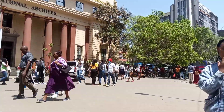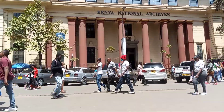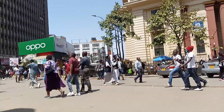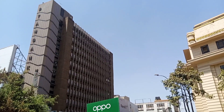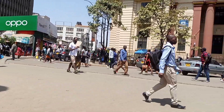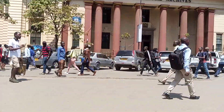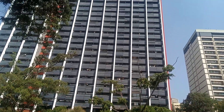The Kenyan National Archives is a building situated in town at the central business district downtown in Nairobi. Today I'm going to take you around the city, so make sure you subscribe to my channel and like this video. Let me take you around — you're going to enjoy it.